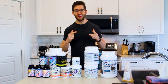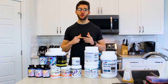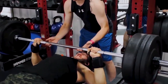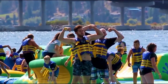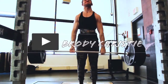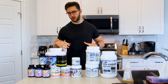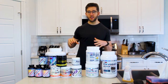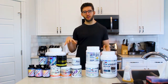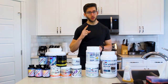Welcome to the video. Today we're going to be talking about fat loss supplements. I want to cover the supplements that I take — some that I take year-round and some that are more focused towards when I'm in the fat loss phase. First up, we're going to start with the proteins.